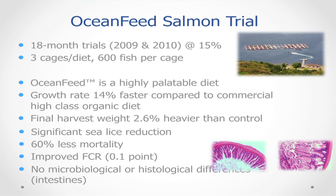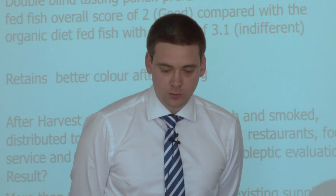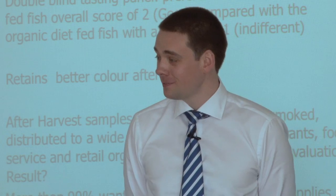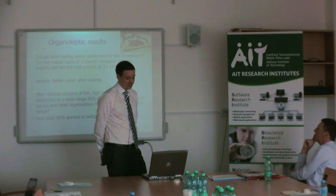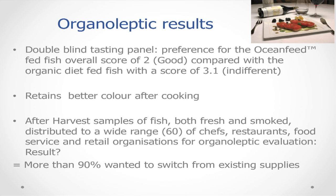Results from the Ocean Feed salmon trial showed it is a highly palatable diet, with better growth rate and final harvest rate than the control group, significant sea lice reduction, 60% less mortality, improved feed conversion ratio, and no microbiological or histological differences. Importantly, 60 chefs and restaurants were given samples of the Ocean Feed salmon after the trial, with positive feedback on colour, texture and taste. When asked if they would switch to Ocean Feed-fed salmon over their existing suppliers, 90% said they would.